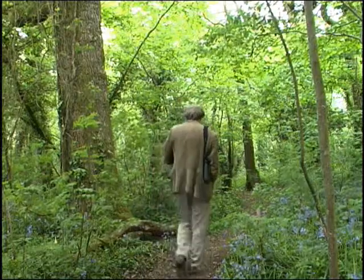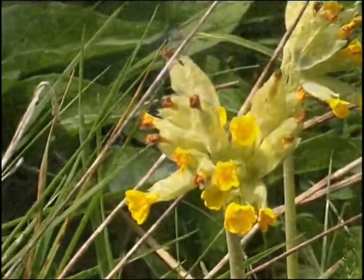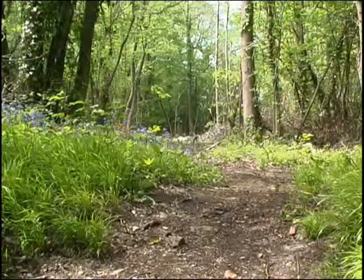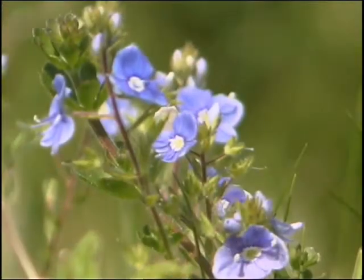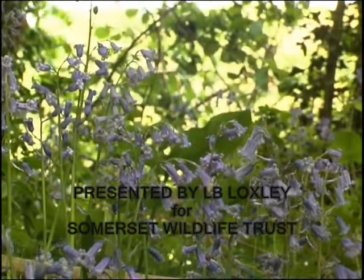With so many beautiful woodland plants to discover, make sure Thirlbeer Woods is on your to-do list this summer. Every teddy bear who's been good is sure of a treat today. There's lots of marvellous things to eat and wonderful games to play. Beneath the trees where nobody sees, they'll hide and seek as long as they please. That's the way the teddy bears have their picnic.